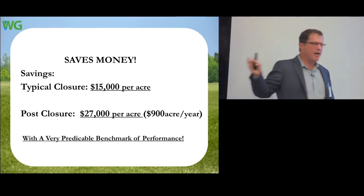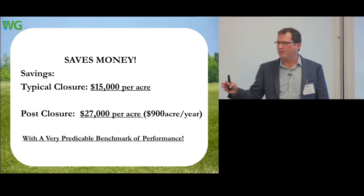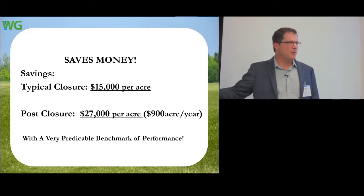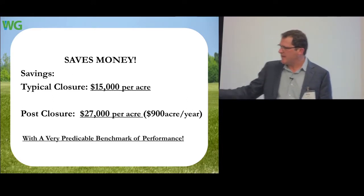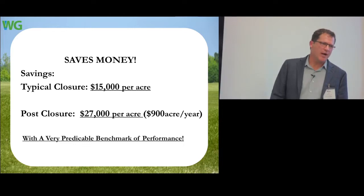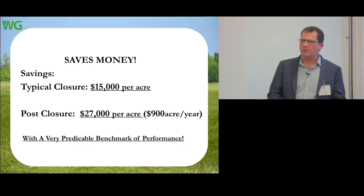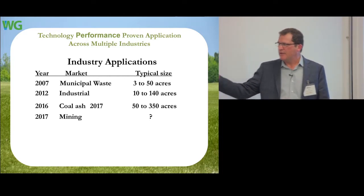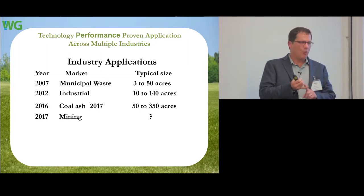Typical closure savings are around $15,000 per acre — it's not hard to figure out when you avoid hauling all that dirt. If you have ample soil on site, it could be competitive. However, in post-closure monitoring — typically about 30 years in our business — this equates to about $27,000 per acre saved over that period. It has to be economical, and this is a rare application that's supported by regulators, supported by the community, and is less expensive.